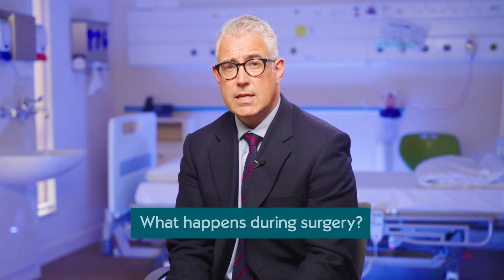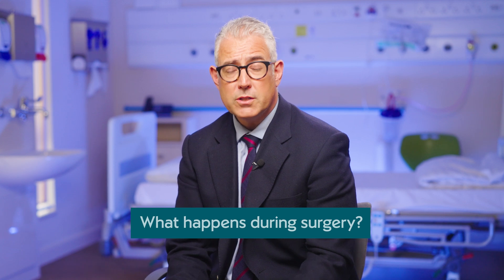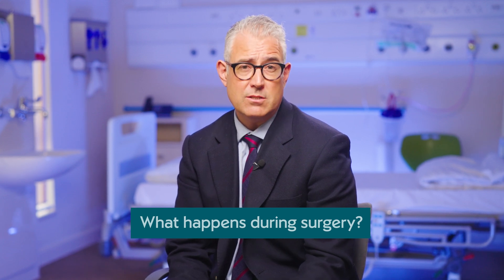During the surgery, the worn bone and cartilage at the end of the joints is essentially shaved off, and the knee is then recapped and resurfaced with metal implants which are cemented into the bone with rigid fixation. A plastic shock absorber is also used as an insert — a new shock absorber, if you like, in between those metal implants.